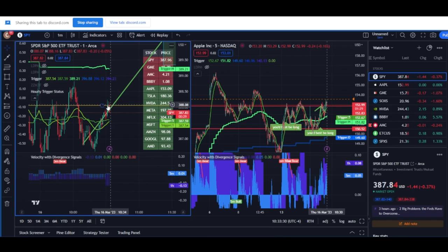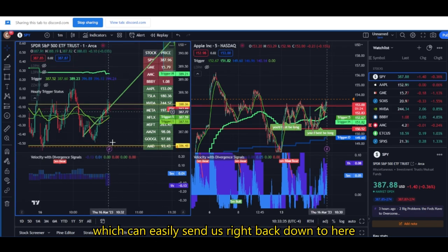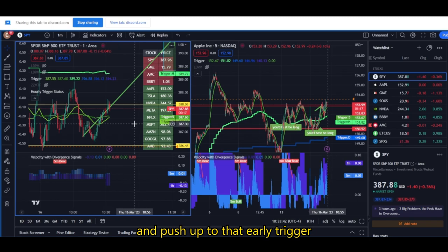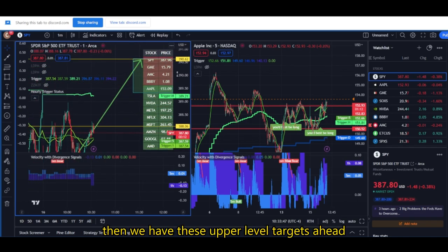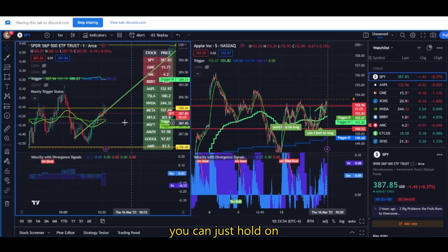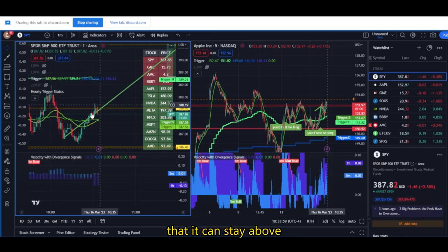It's 10:33. We just had a half-hour close below, which can easily send us right back down and just keep chopping in this range. But I'm hoping at some point today we could just break above this and push up to the hourly trigger, which might lead to a runner if we can break above — then we have these upper-level targets ahead. Two ways to play it: you can just hold on, or you could cut at this level and make price prove itself that it can stay above before going long again.